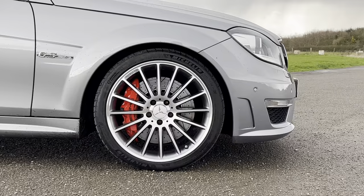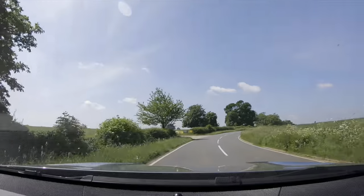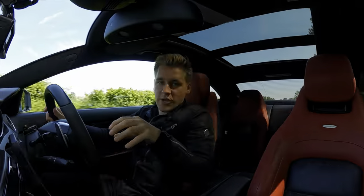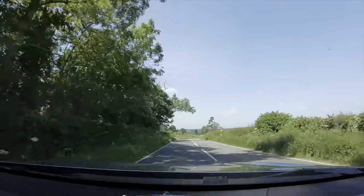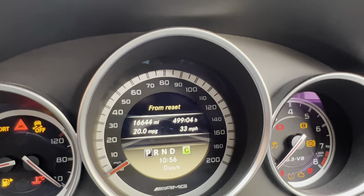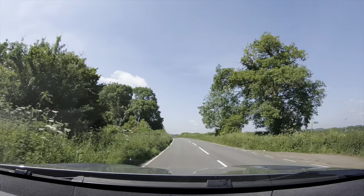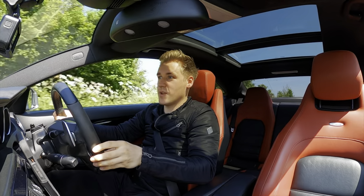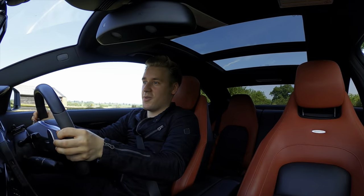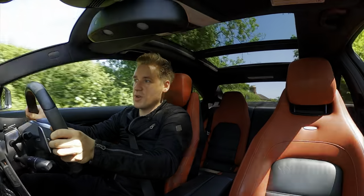In terms of running costs, starting with tires — I bought some Michelin PS4s around two years ago, done around 12,000 miles on them, and it cost me around £700 for all four. I still have an ample amount of tread left. With fuel, I've done around 17,000 miles in my ownership and averaged around 20 miles per gallon, which I think is rather respectable for a car often slated for poor fuel economy. I highly recommend watching my London to Edinburgh trip — 400 miles in a 6.2-litre V8 — which really shows what this car is capable of when driven carefully.